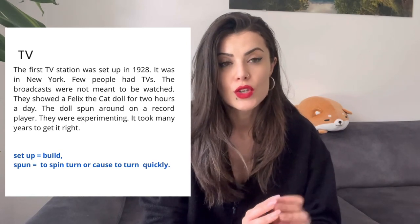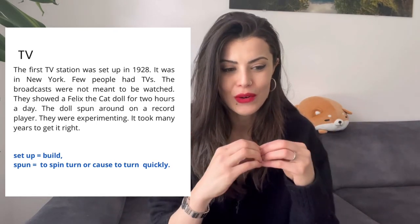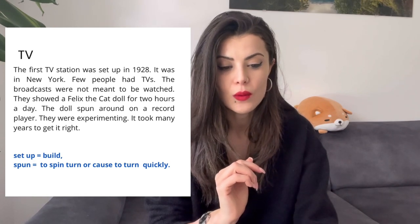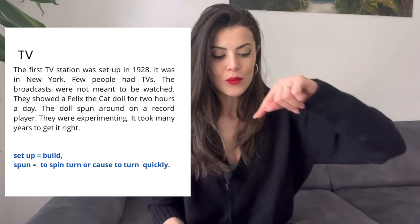So here, when we are using the verb "set up," it means built — it was built together. And here you can see the dolls spun around on a record. Spun is the simple past of the verb "to spin." And when you spin...